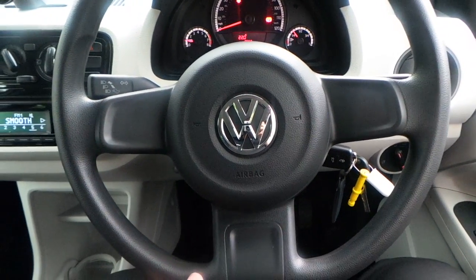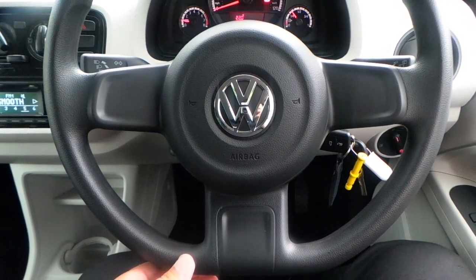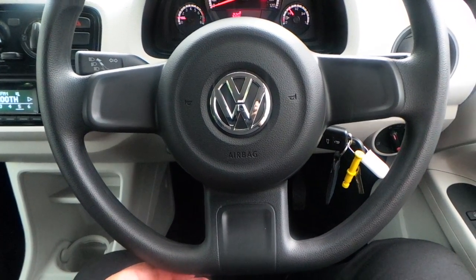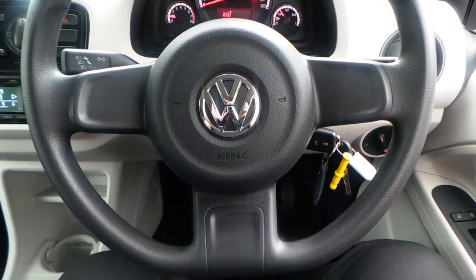Wheels. If you would like any more information on this Volkswagen Up, 1 litre MPI finished in white, please contact us here at Pentagon Vauxhall in Rochdale. Thank you very much for viewing.